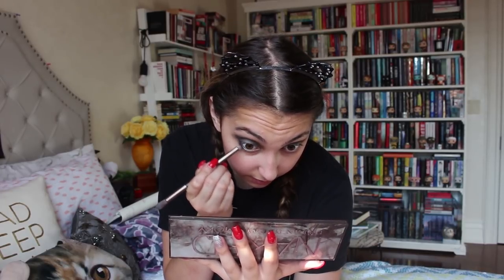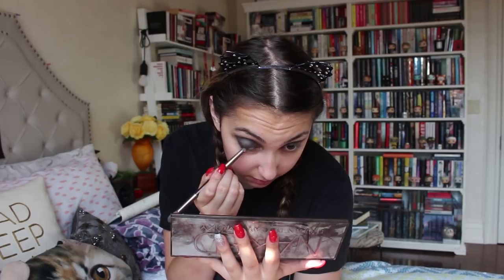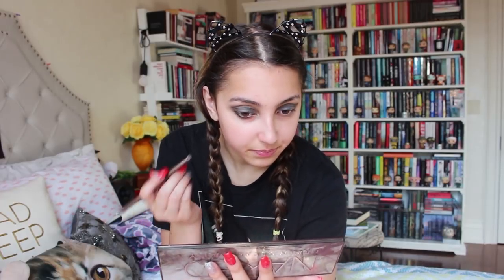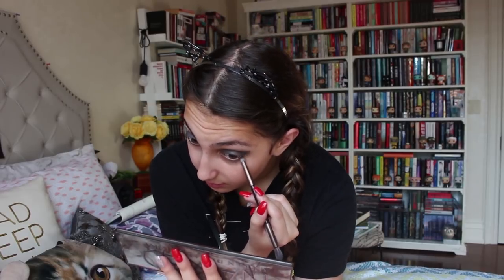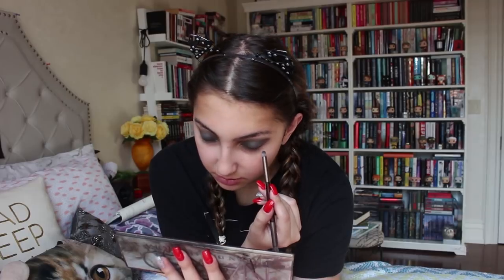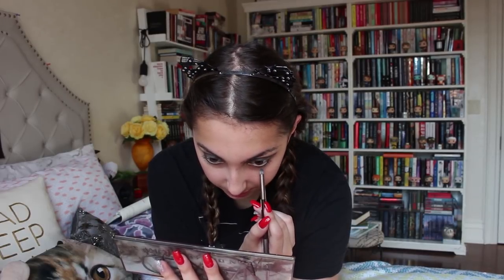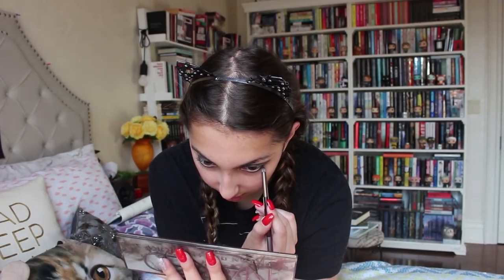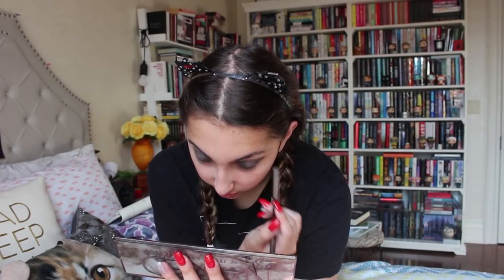Dylan talks about it all the time and the book is not disappointing so far. Then I'm going to start The Black Witch soon for an event I have coming up. What September releases are you guys excited for? Wild Card is my main release — I'm going to be doing some videos on that one.